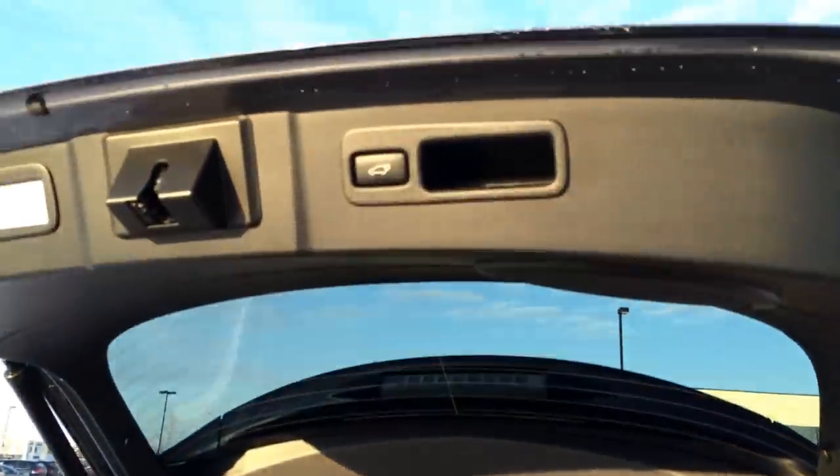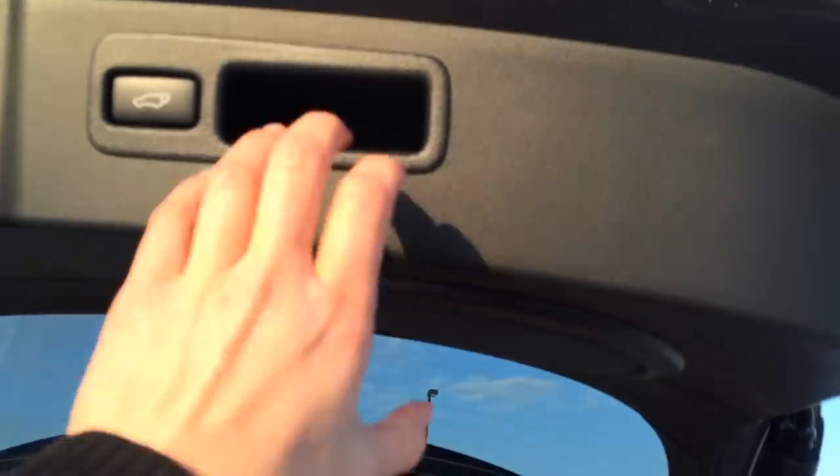In the trunk you have cargo tie downs, power outlets, map lights. Underneath the floor, this is where you'll find your compact spare tire and jack underneath the foam divider, and right here is the storage for the cargo cover. Overhead we have the automatic close button and then your handle.